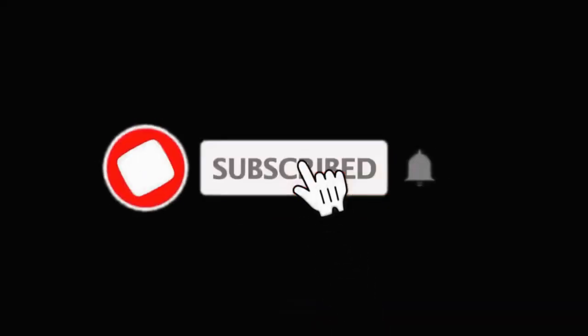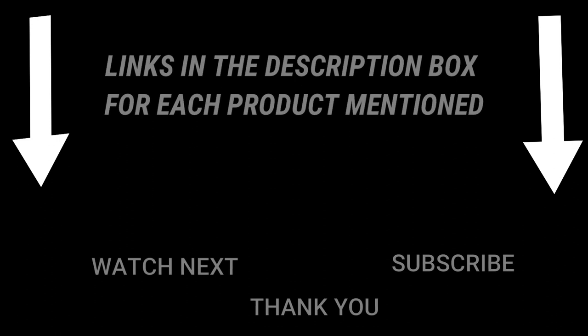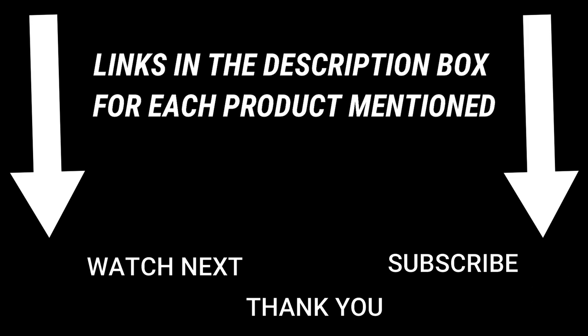That's all from my end. I make helpful videos daily, so do subscribe to my channel. If you need more information or product price, check out my description. For any kind of problem, please comment below. Stay updated with our great products as they will make your life easier.